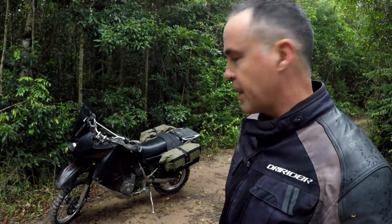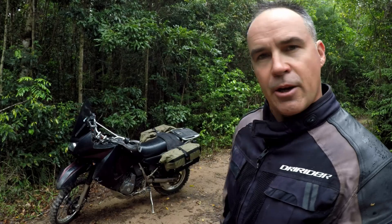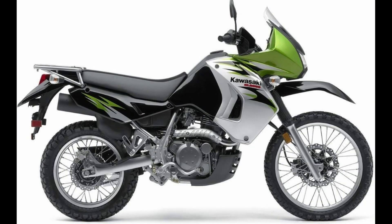Plenty of people recognise this immediately as a KLR650, but I do get quite a lot of questions asking what bike it is that I ride, and that's because I've changed a lot of things — I've painted it differently and taken all the stickers off. This one here is a 2008 model, which is the first model of the revised KLR650.